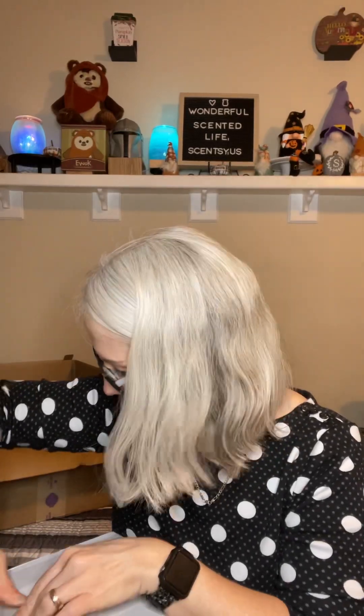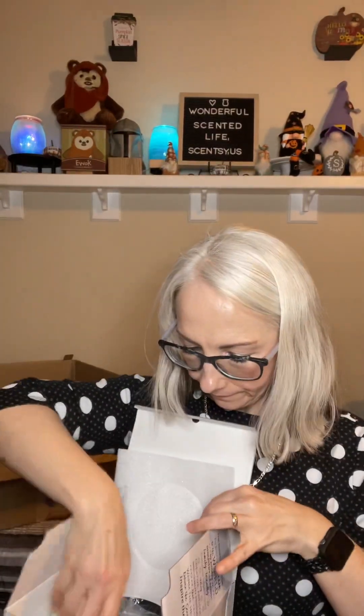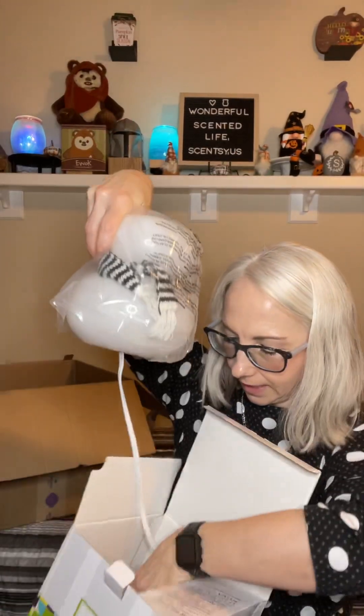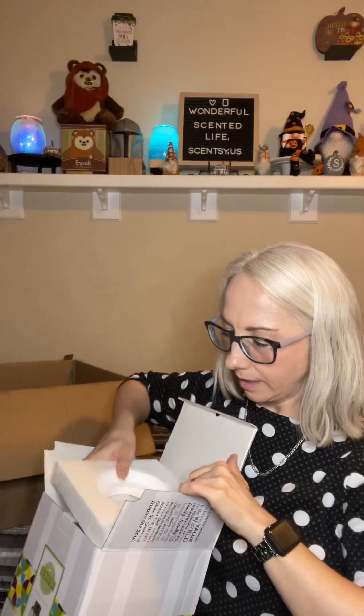This is the Snow Cute Full Size Warmer, and we're going to open this together. Snowmen, in my opinion, you can keep up all through the winter — from after Thanksgiving when I start putting the holiday stuff up, all the way through Valentine's Day, because it's a snowman and a snowman just means winter. It's not a holiday snowman, it's just a snowman. Let's go ahead and take a peek because I think it is going to be so cute — snow cute, just like the name says.